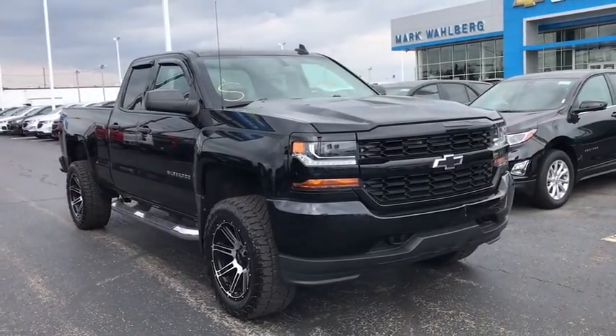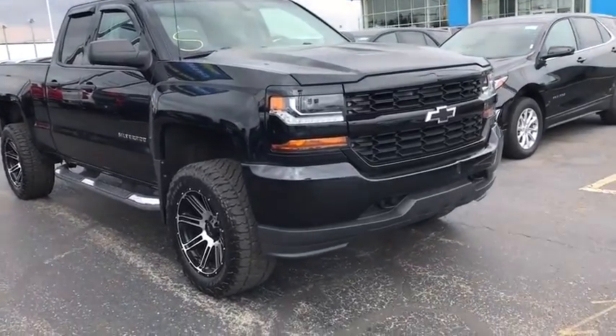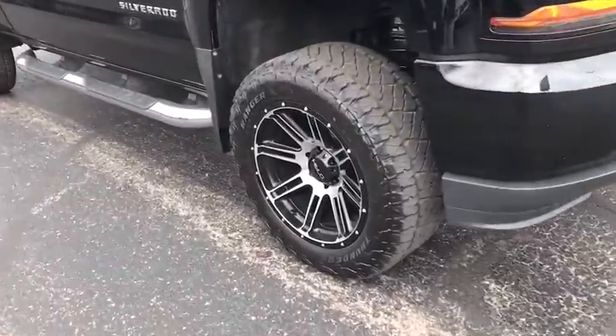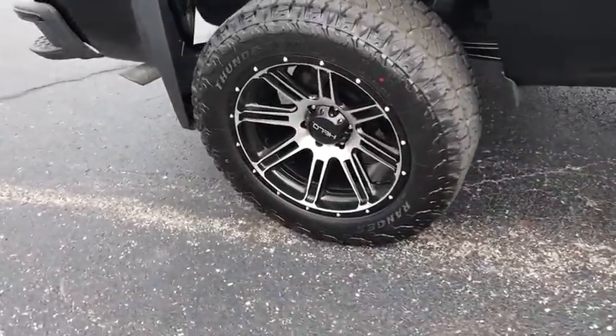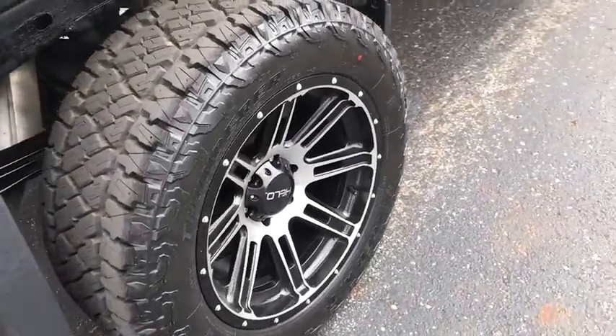Make a great choice today with a 2016 Chevrolet Silverado 1500. The Chevy Silverado 1500 is the perfect combination of functionality, reliability, and technology.